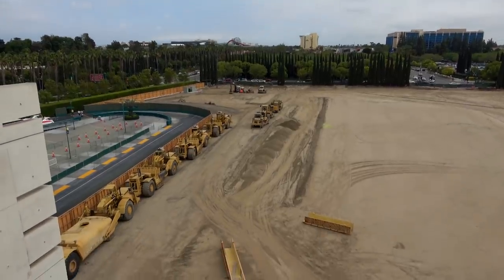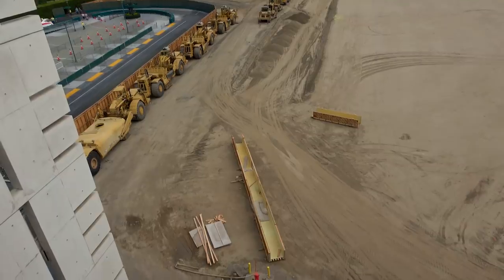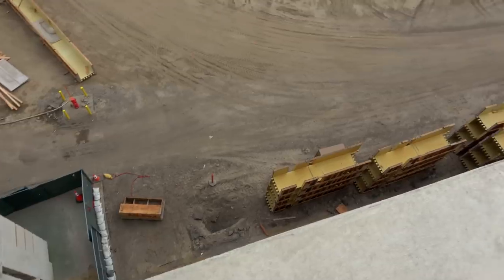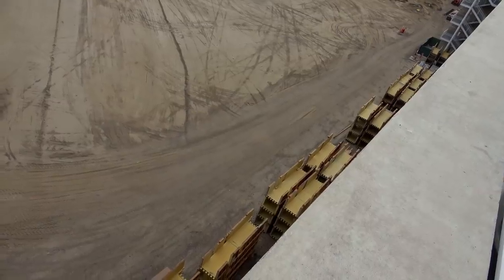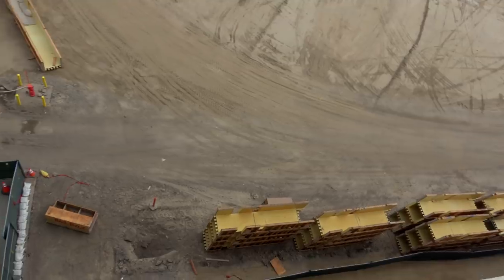As always, we're ending with progress on the Mickey and Friends parking structure Part 2. This week we saw a bunch of wooden materials down there — not sure what they're using those for. Maybe some construction experts can help us figure out what those stacks are for.